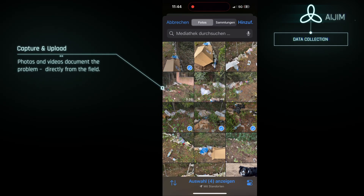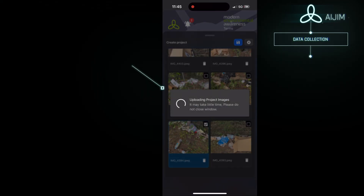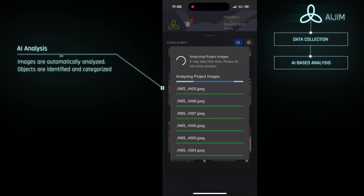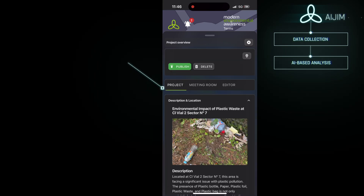Once the location is confirmed, users can upload images or videos of the scene, or capture them directly in the field. These visual inputs form the foundation for the second step: AI-based analysis. The system identifies key objects, assesses environmental risks, and organizes the data for reporting.